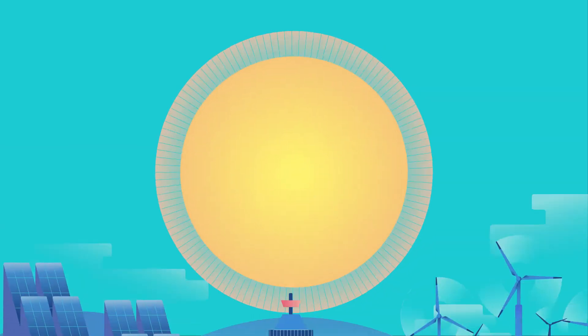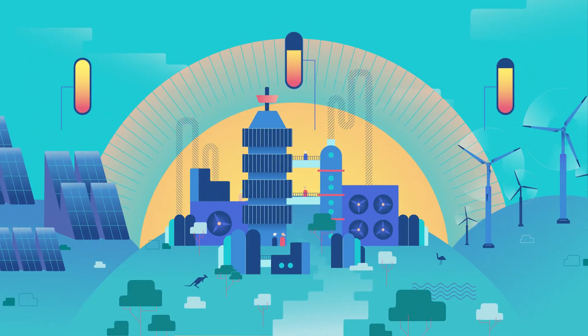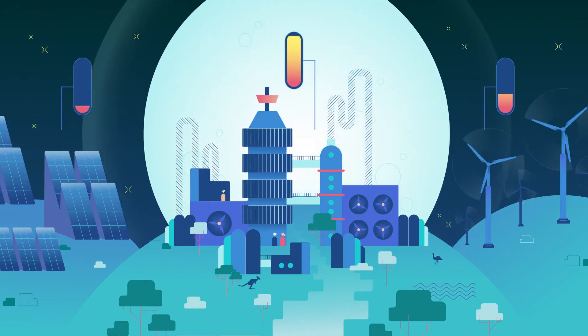The technology works like a large scale grid battery, quickly backing up the grid, complementing weather dependent renewables.